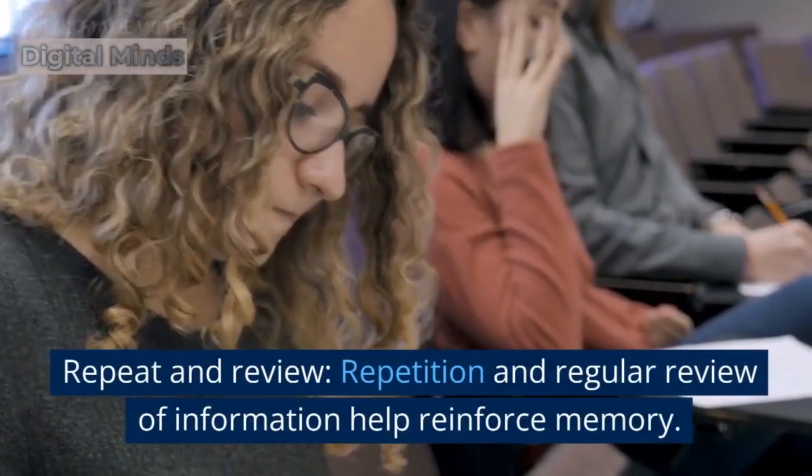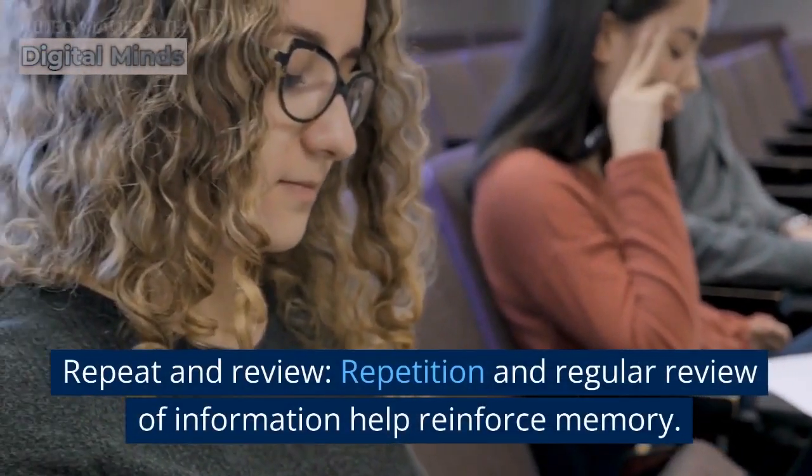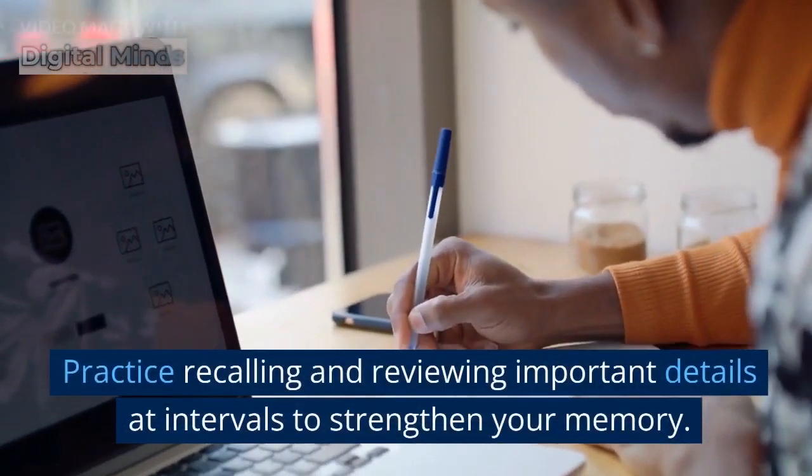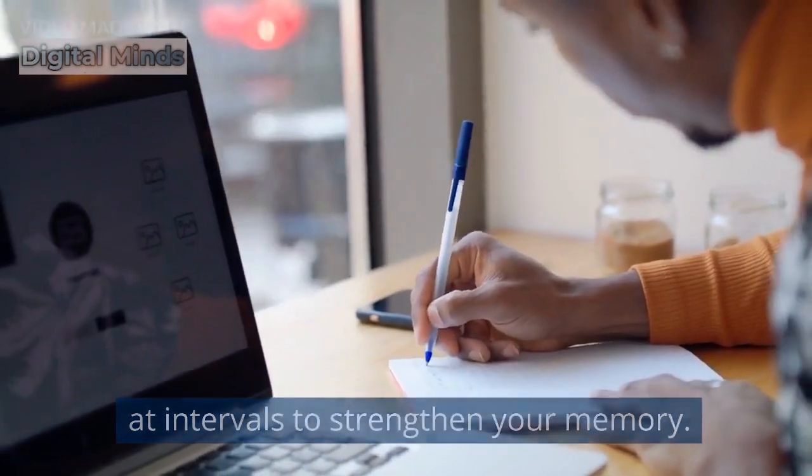Repeat and review. Repetition and regular review of information help reinforce memory. Practice recalling and reviewing important details at intervals to strengthen your memory.